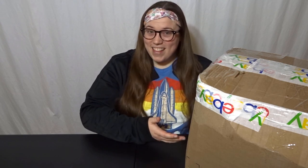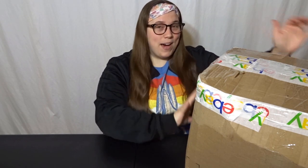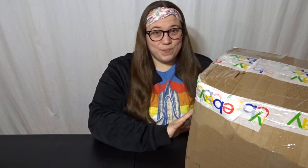Hey everyone, welcome back to my channel. My birthday is this week and I have bought myself a birthday present. As you can see, this is from eBay. Inside this box is the My Little Pony G3 Celebration Castle with a ton of accessories. I have a small My Little Pony collection and it's something I've been wanting to grow for some time now, and I've decided I really want to focus on collecting G3, or Generation 3, ponies.